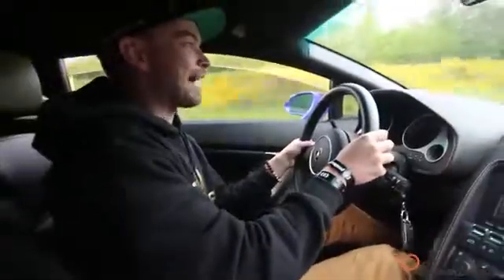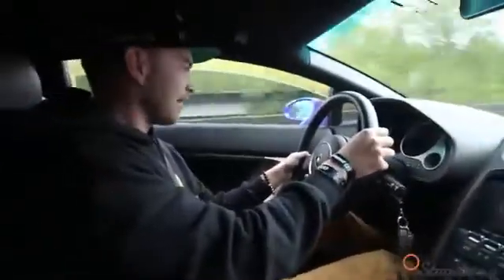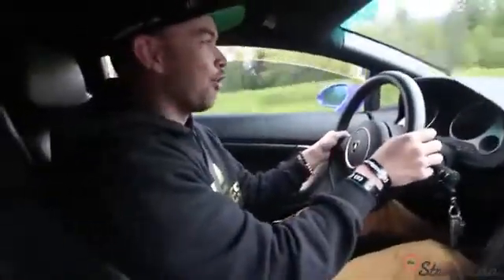I feel like I'm living back in 1988 right now, following this guy in America no less. This old Gallardo can barely keep up with the car — it's 30 years old now.